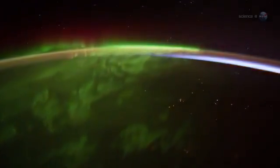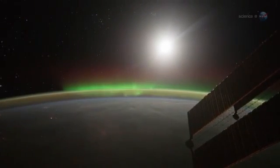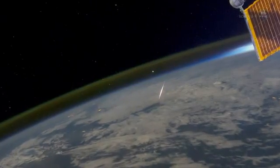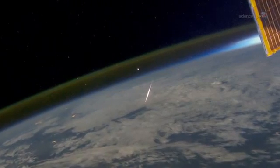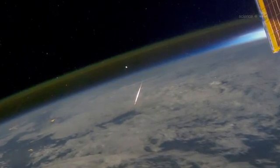Surprisingly, Pettit does not find this unsettling. It is not disorienting to see auroras underfoot, he says. Perhaps it is because I have been up here so long. What he does find disorienting is the meteors. Occasionally we see a meteor burning up in the atmosphere below, and this does look strange. You should be looking up for meteors, not down.